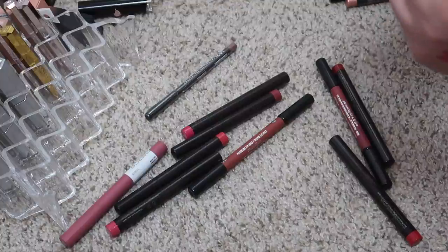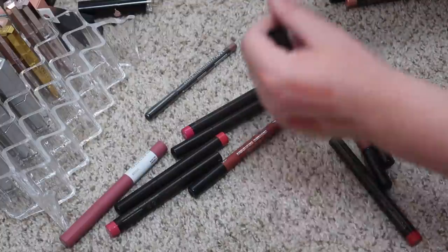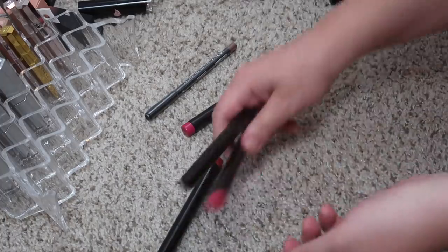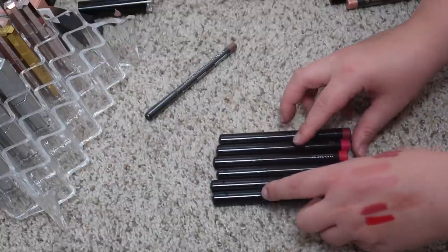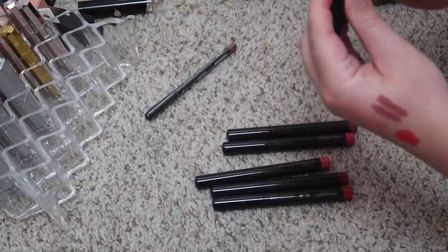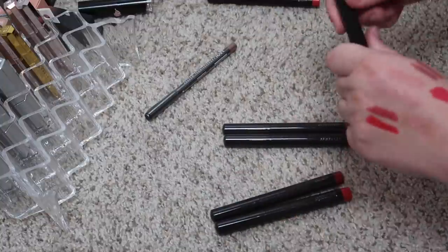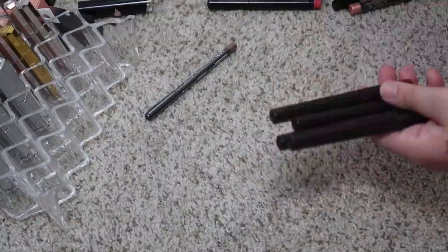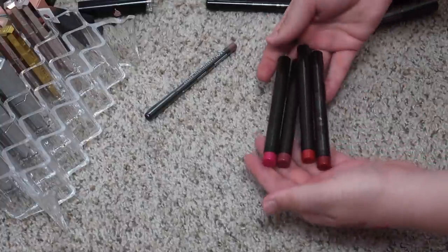This is a Moon Dust lip product in the shade Rising — it's like a really glittery lip product. This Maybelline one I'm gonna keep. I have a couple of Buxom ones, I'm gonna keep those. Then I have a bunch of Laura Mercier ones — I think I'll just keep two. I'm gonna keep this color and then this one in the shade Bring It — it's like a fun pink color. I'll keep those two and get rid of the other four. That was rough — I barely got rid of anything.